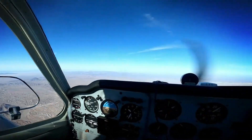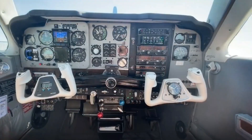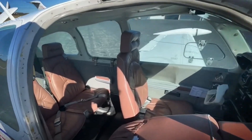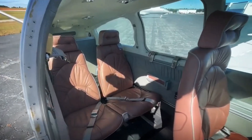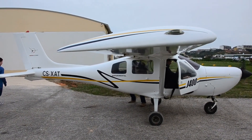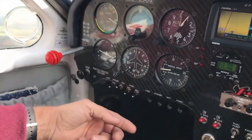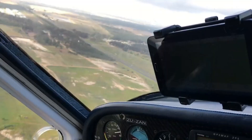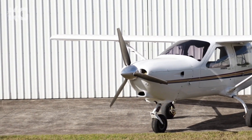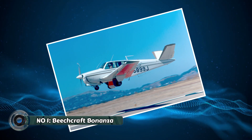Beyond affordability, the Jabiru J-400 shines in its user-centric design. The spacious cabin offers excellent ergonomics with comfortable seating and ample legroom, ensuring a pleasant flying experience even on longer journeys. The wide canopy provides exceptional visibility for both pilot and passenger. Additionally, the J-400 is known for its responsive handling and user-friendly controls, making it an ideal platform for pilot training as students can quickly develop confidence and proficiency in maneuvering the aircraft.